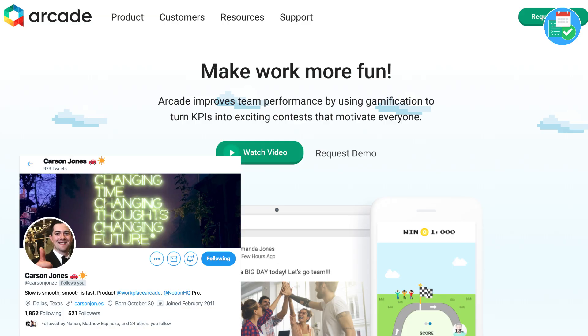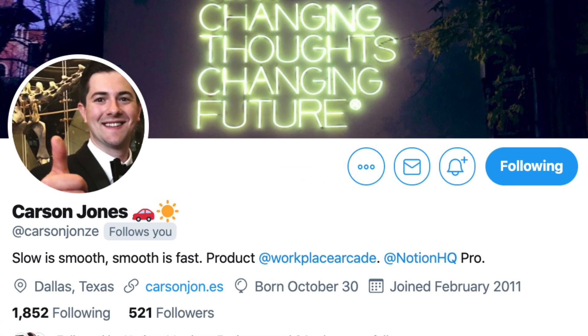I will be trying to get more startups on to share how they are using Notion. I believe this week — tomorrow maybe — we'll have Carson from Arcade, and he does an amazing tour of how he and his team at Arcade use Notion. So do stay tuned for that.